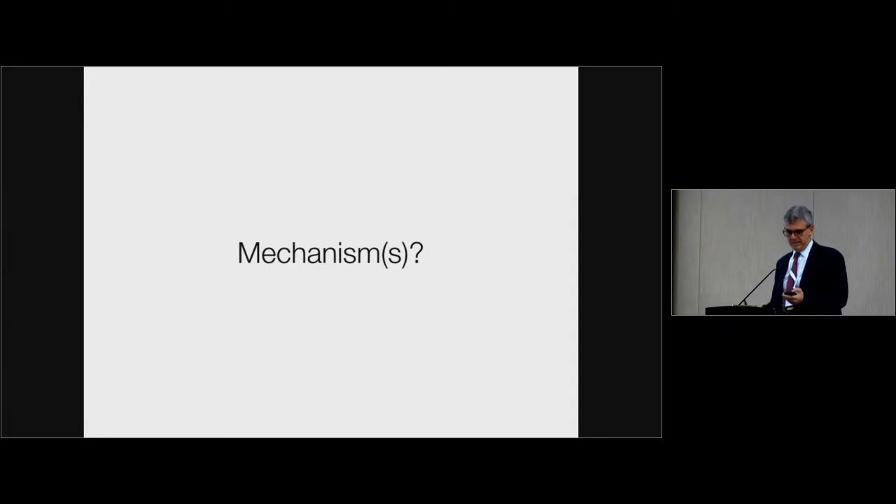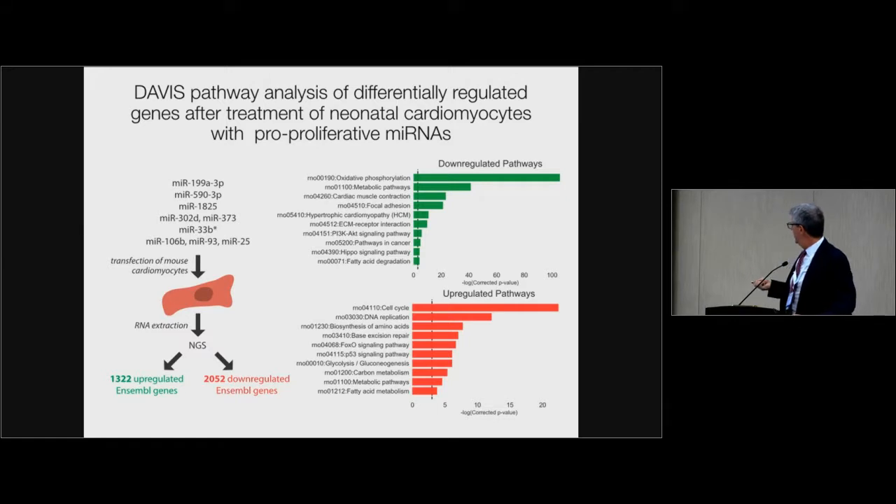What is the mechanism by which these microRNAs work? We took the most effective microRNAs — miR-199A-3P, miR-519, miR-1825, miR-302D and miR-373 (embryonic stem cell microRNAs), miR-33B*, miR-106 and miR-93 — transfected cardiomyocytes, and did RNA-seq to search for common signatures. By gene ontology we found what we would expect: these microRNAs increase genes involved in the cell cycle and DNA replication, and decrease metabolic pathways including oxidative phosphorylation. There is a switch during proliferation between oxidative phosphorylation and lipid oxidation — this is more or less expected.